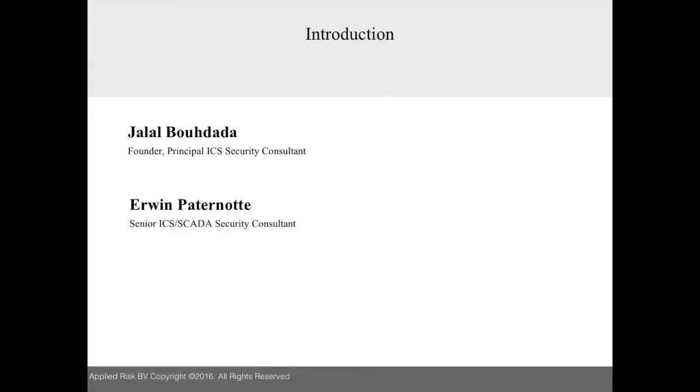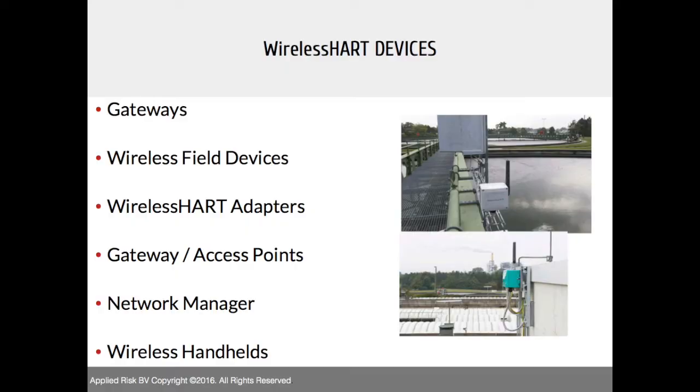Today we'll talk about WirelessHART security — some of the weaknesses we discovered and have been working on for the last three months, mainly from an implementation perspective. The focus was on different products from different suppliers, looking especially at transmitters, gateways, network managers, and so forth. It's pretty much an end-to-end implementation review of WirelessHART.